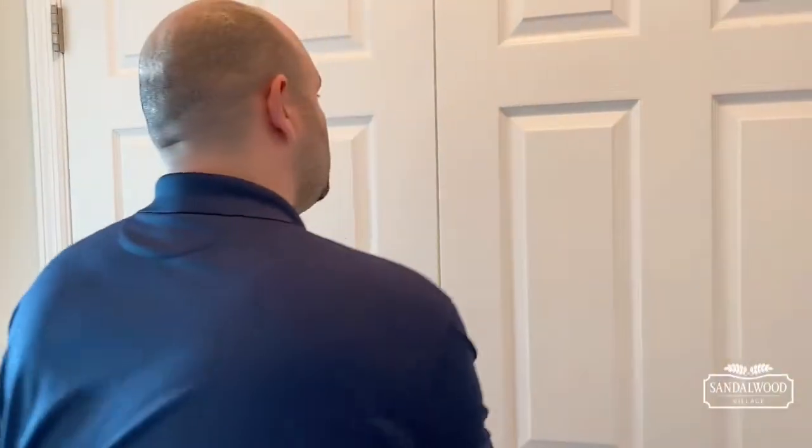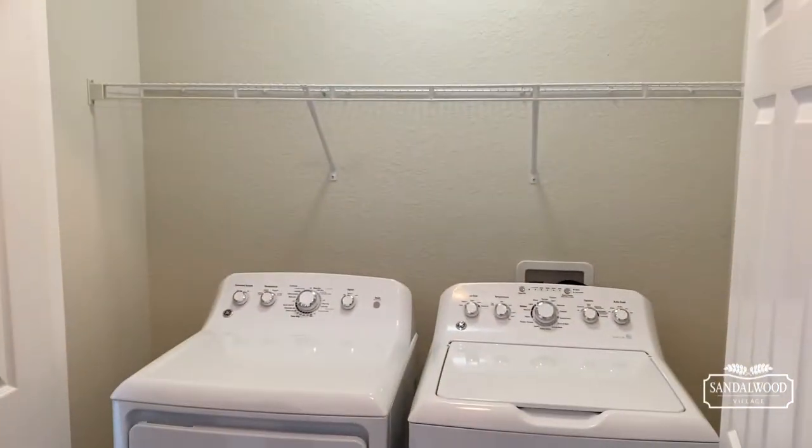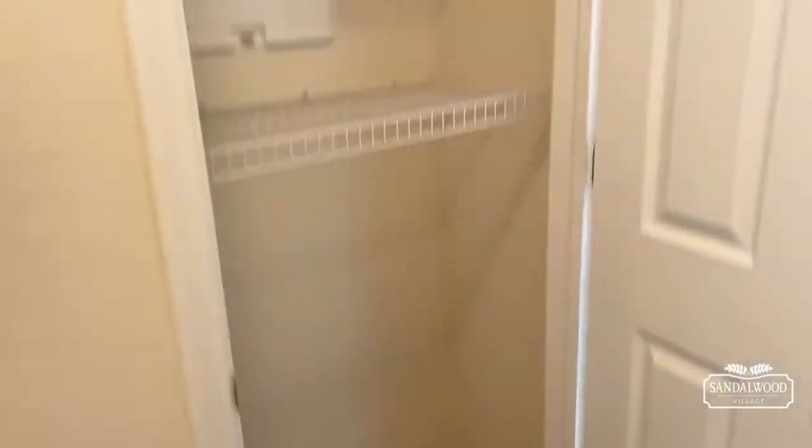All two-bedroom, two-bathroom units come with your large side-by-side washer and dryer — that's right. And of course, with maintenance-free living, if anything happens to that, we'll take care of it for you. Right across from that is just another closet — plenty of storage here in this apartment home to get all your knickknacks and holiday items stored.